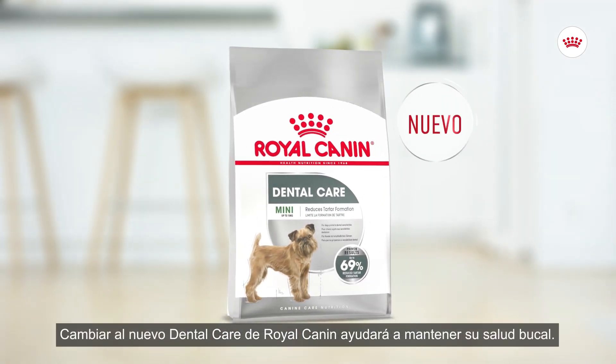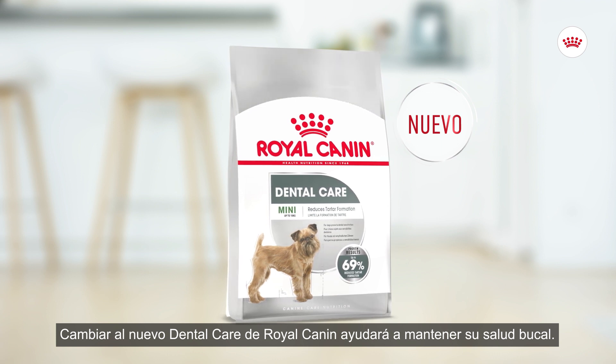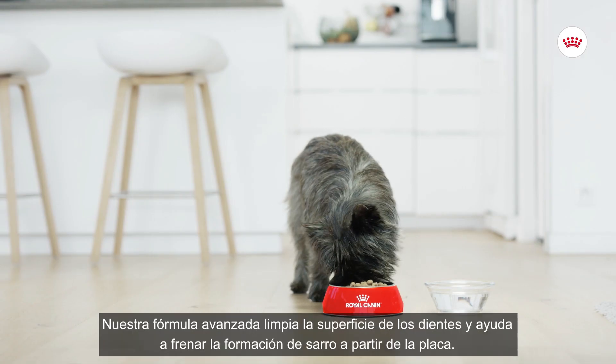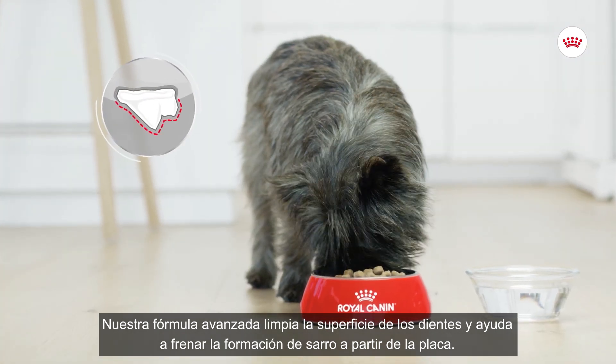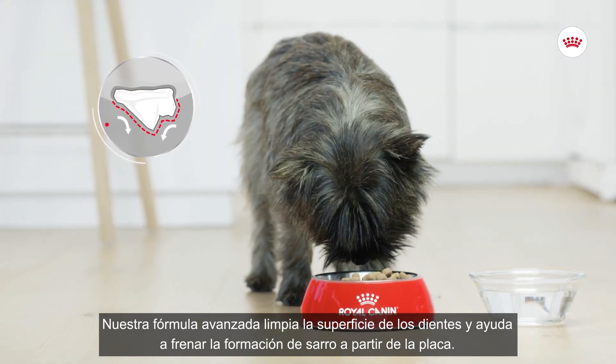Switching to new Royal Canin dental care helps support his oral health. Our smart recipe cleans the tooth surface, while helping stop plaque and tartar from forming in the first place.